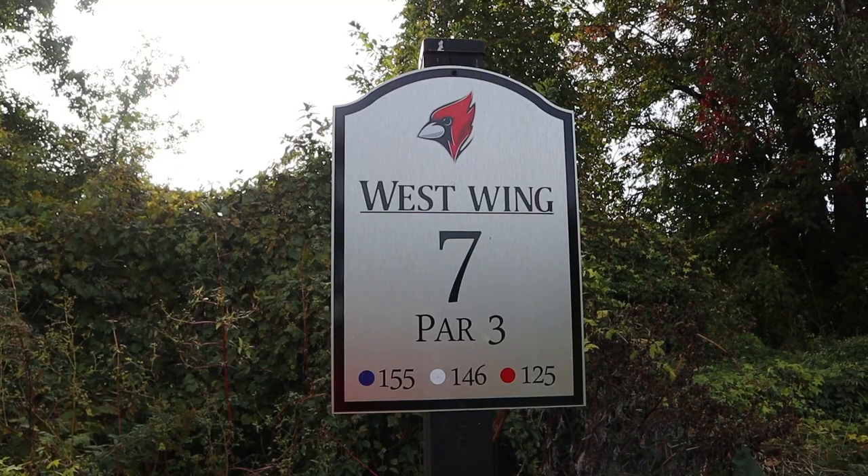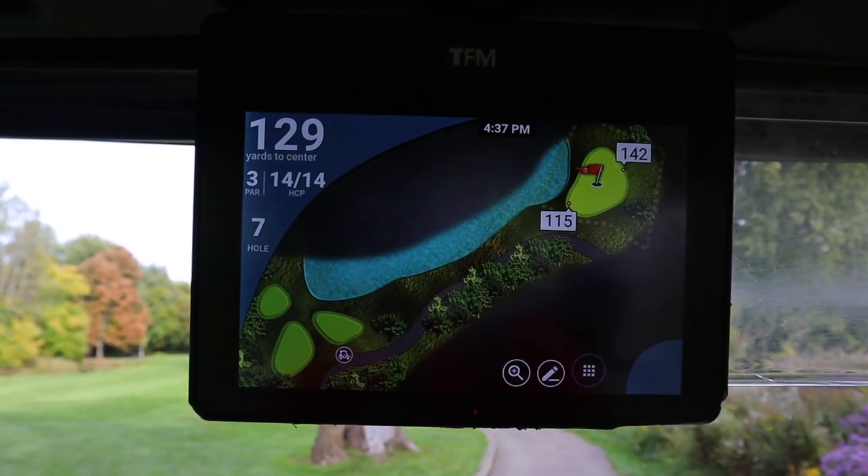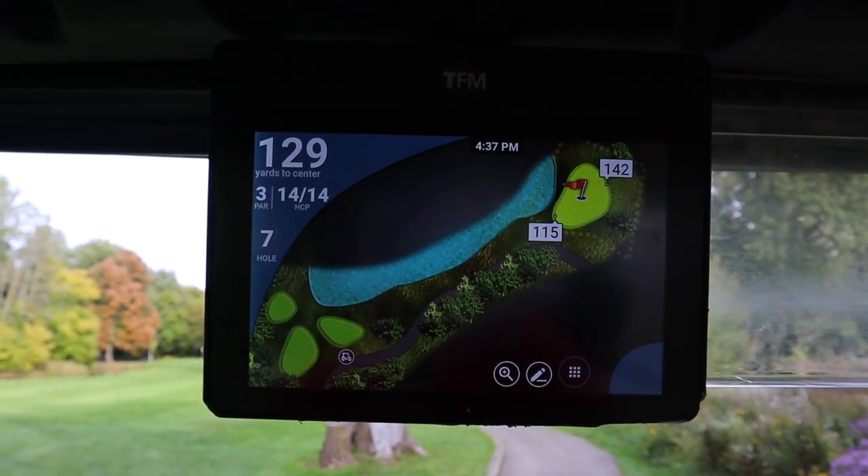We've hit a little traffic today. We're on hole number seven — this is a par three, 146 yards from the white tees. It looks very straightforward — there is some water on the left side, and the trees are out of bounds all around, but other than that I think I'm going to take my six iron.